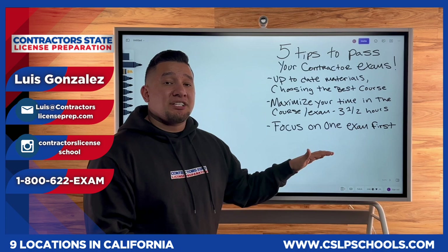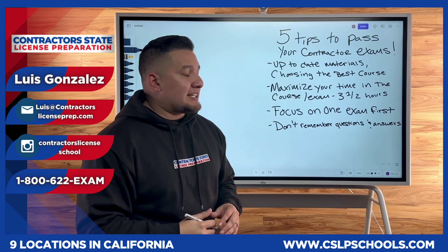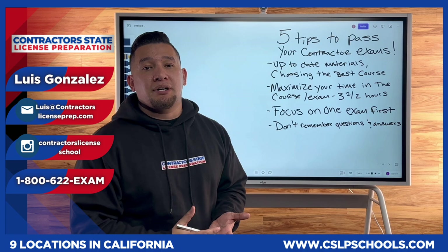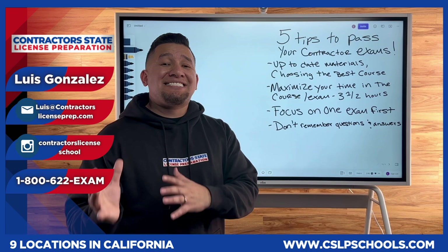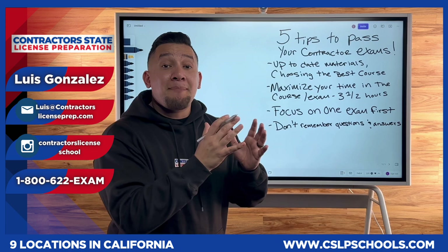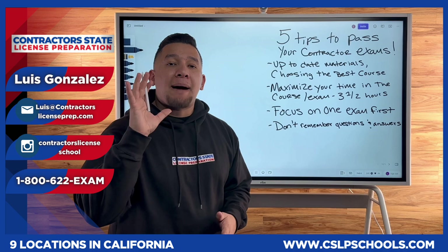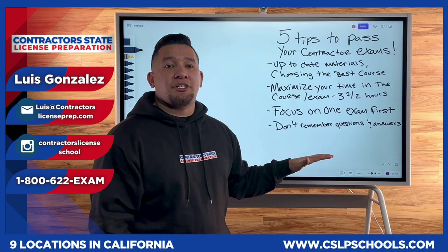Tip number four is don't try to remember questions and answers. That is a losing strategy — in my eight years doing this, everyone who has tried that always fails, because they don't respect the exams. There's a lot of information in your law book and trade book: knowing your responsibilities as an employer, knowing CSLB laws, knowing what construction clauses must be in your contracts to make them legal in California. The only way to pass is by putting in the work, reading the book, and understanding the material. If you understand the material, it doesn't matter how the question is worded. But if you try to memorize Q&A, changing two or three words in a question will make you fail.